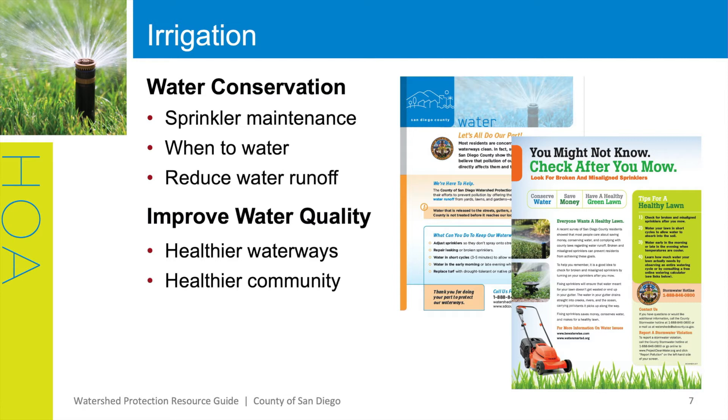Irrigation is a great place to start to prevent storm drain pollution. If your residents over-irrigate, that water can run off their property and carry pollutants like pesticides, fertilizers, pet waste, and more into our storm drain system, which leads to our waterways. In fact, all sources of pollution, including irrigation runoff, are prohibited from leaving property and entering streets and storm drains. Only rainwater is allowed in the streets and storm drains. To help prevent irrigation runoff, this flyer covers the topics of water conservation such as sprinkler maintenance recommendations, guidelines on when to water, and how to reduce water runoff. Also, we can improve water quality for healthier waterways and healthier communities.